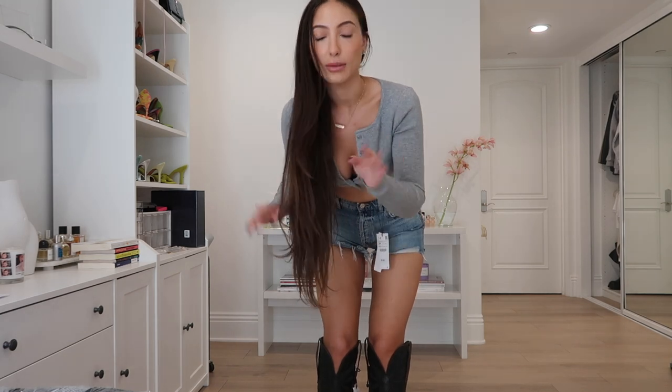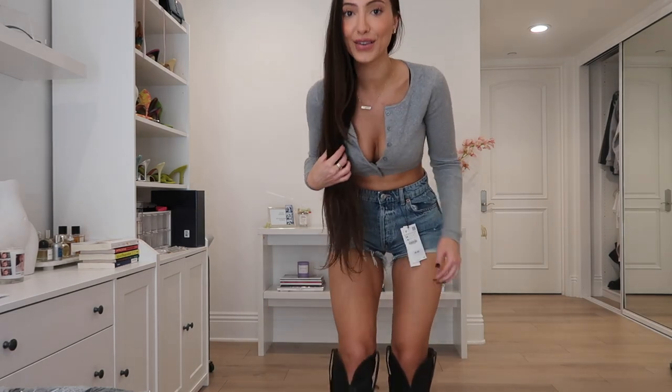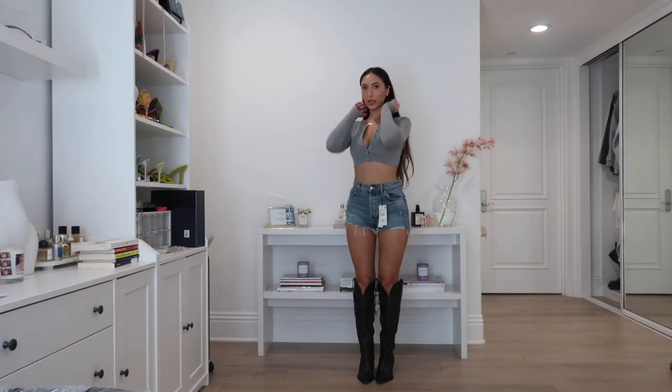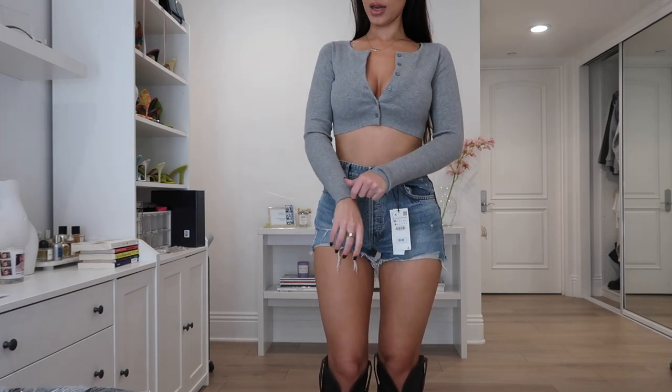I just filmed a Zara haul for TikTok, so I'll link my TikTok down below as well as my Zara favorites page because all the items are linked there. These shorts are still one of the best Zara finds ever. But look at these boots I just got — they're really cute. I hate my knees though, so I'm like, will I ever wear them? And this top is old Aritzia, so I don't think I can find a link for that.